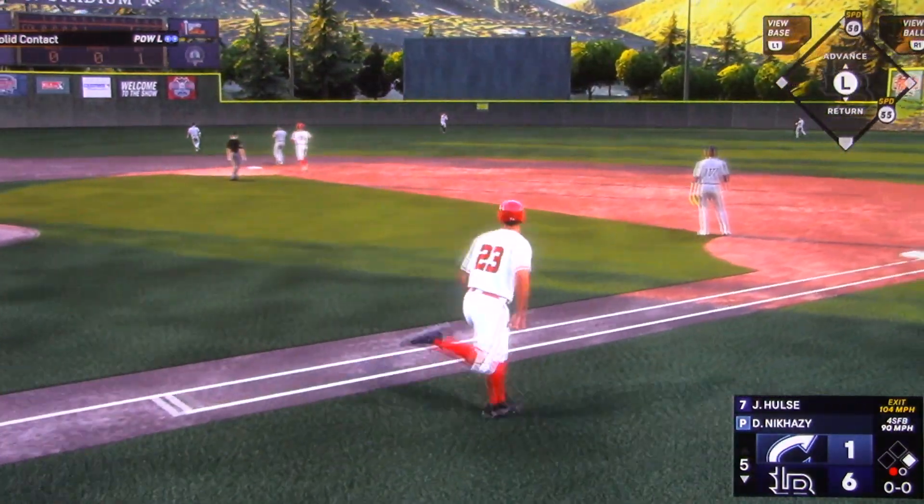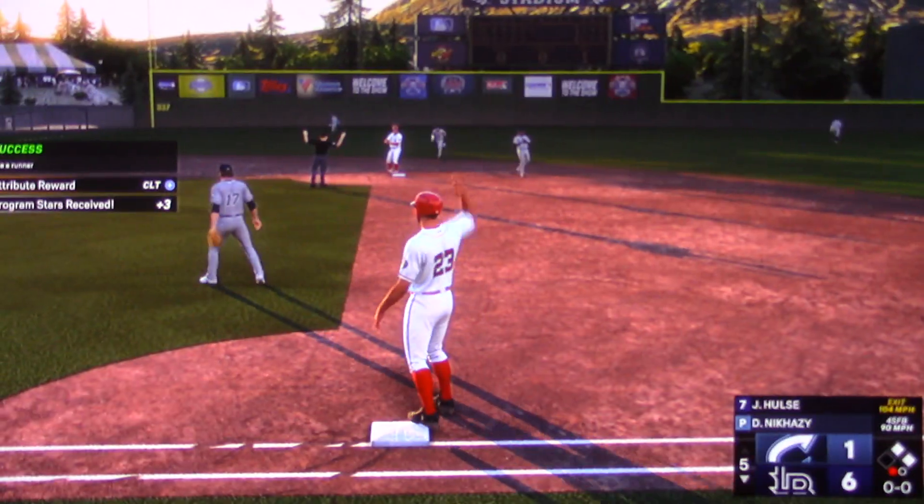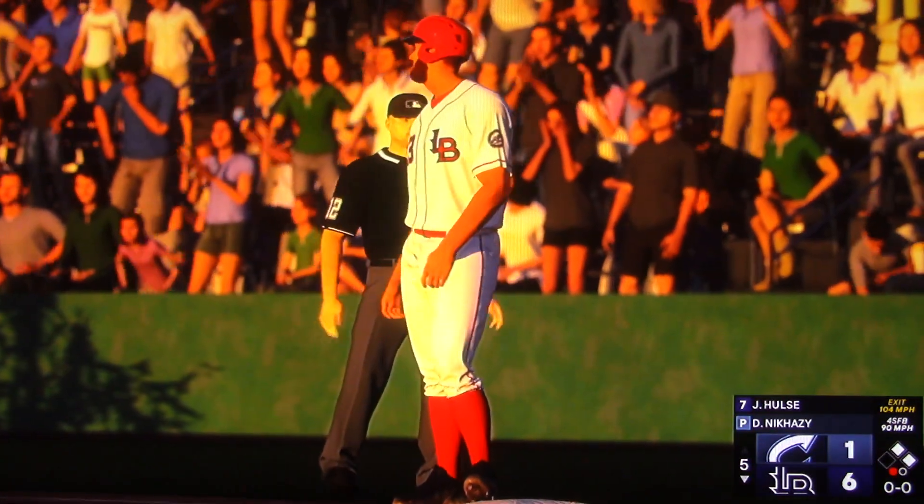Line drive — that's a base hit into center field. Quick throw back in. Lead runner holds at second with one out. And he's clearly locked in after yet another hit, really seeing the ball well lately.